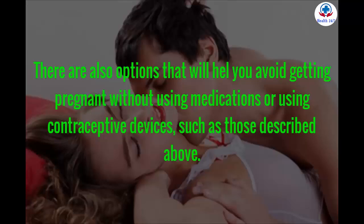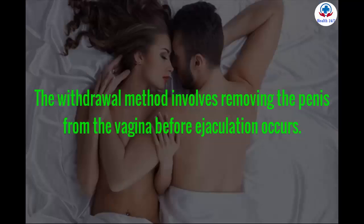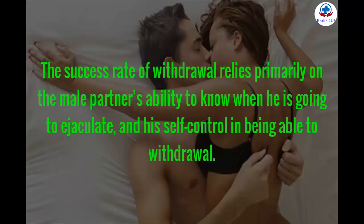There are also options that will help you avoid getting pregnant without using medications or contraceptive devices. The withdrawal and rhythm methods, while they have a much lower success rate than contraceptives, may help in cases where neither medication nor contraceptive devices are options. The withdrawal method involves removing the penis from the vagina before ejaculation occurs. Withdrawal can be as little as 73% or as much as 96% effective, depending primarily on the male partner's ability to recognize and control the timing of ejaculation.